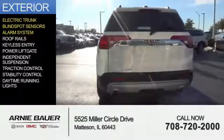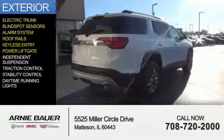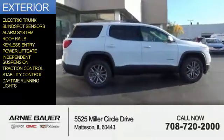blind spot sensors, an alarm system, roof rails, keyless entry, power lift gate, independent suspension, traction control, stability control, and daytime running lights.